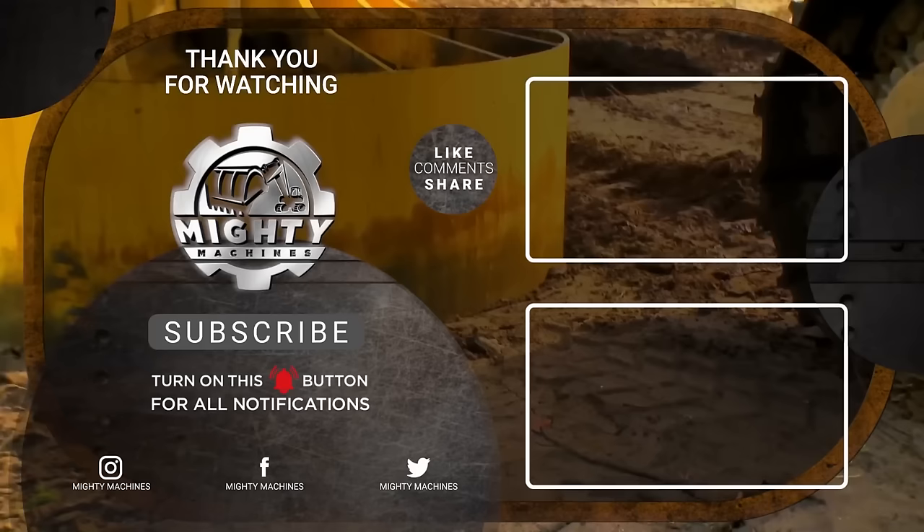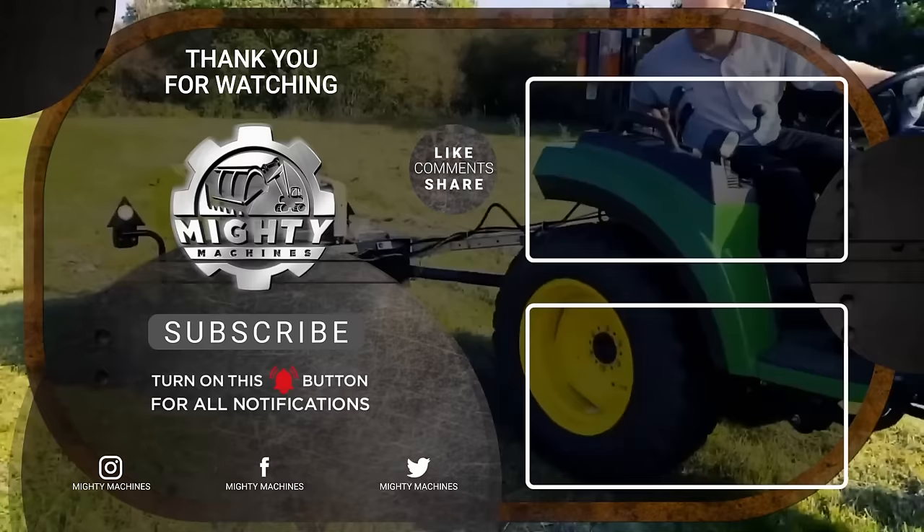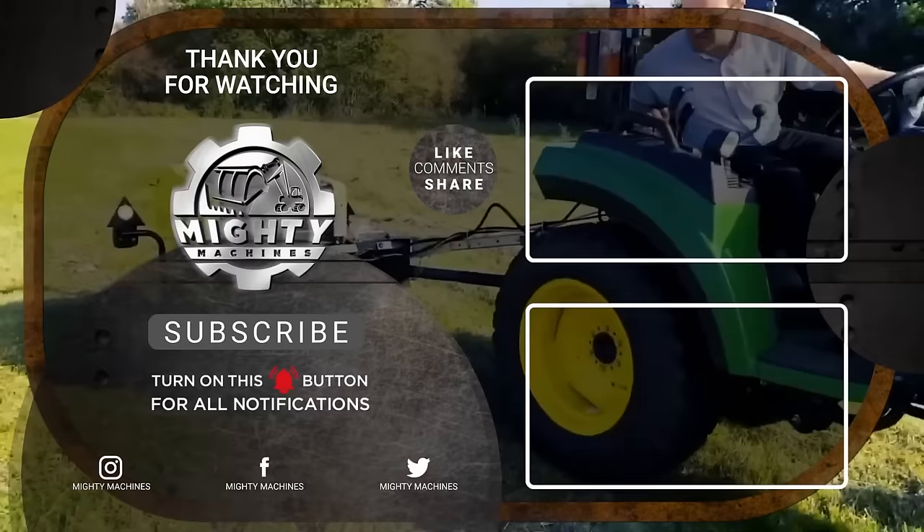That's all for the amazing and mind-blowing machines you should not miss! Thank you for watching! If you liked this video, please give it a thumbs up and let us know in the comment section what you want to see next! Don't forget to subscribe to our channel and click the notification bell so you won't miss out on these amazing machines! See you in the next video!